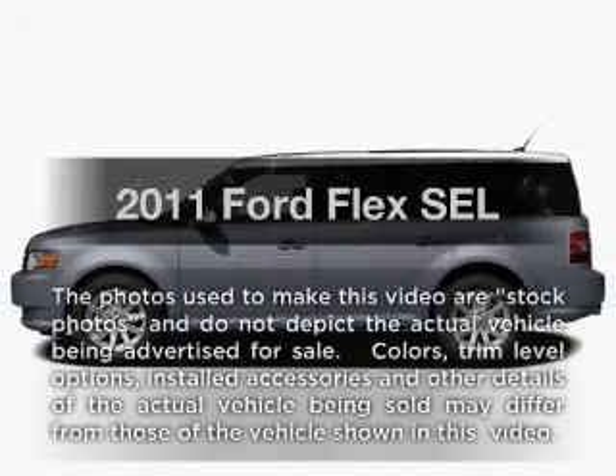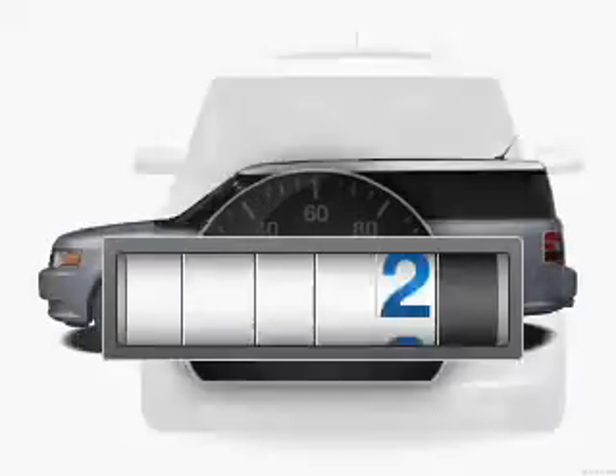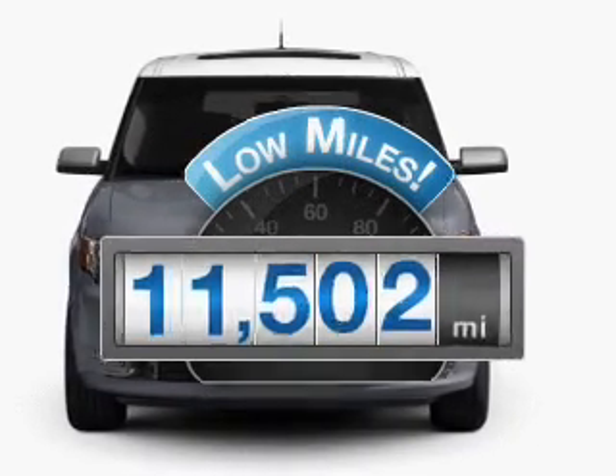Get noticed in this 2011 Ford Flex. This is the set of wheels you've been looking for. Get more for your money with this vehicle that features low mileage and dependability.